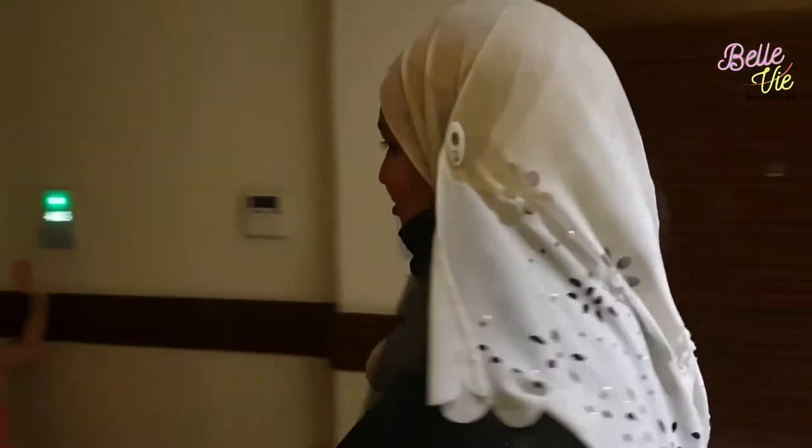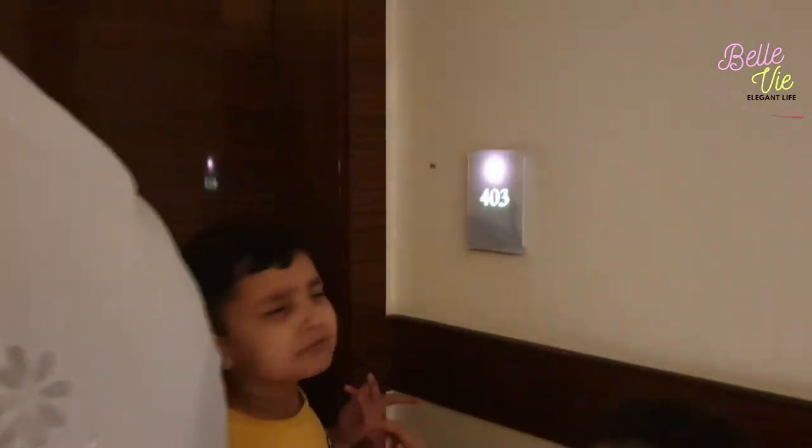Now I'm heading up to our room. The kids are very excited. Our room number is 403 — let's open the room with the electronic key.